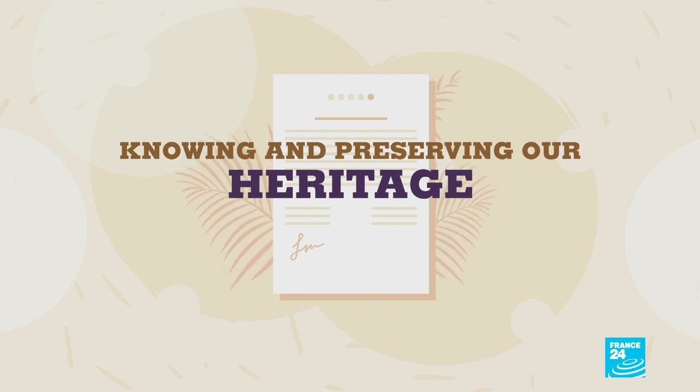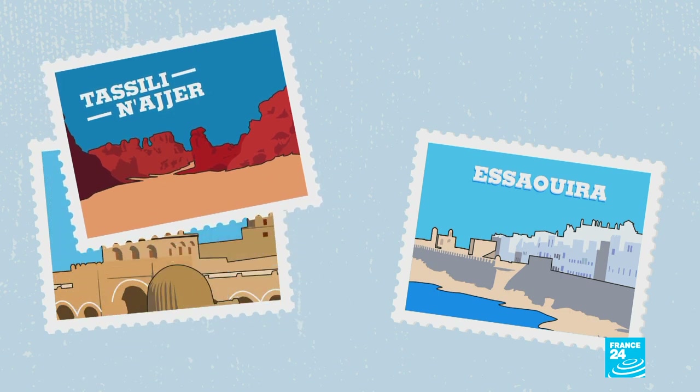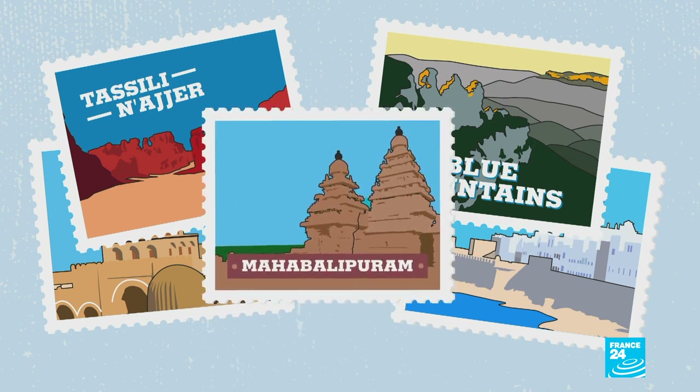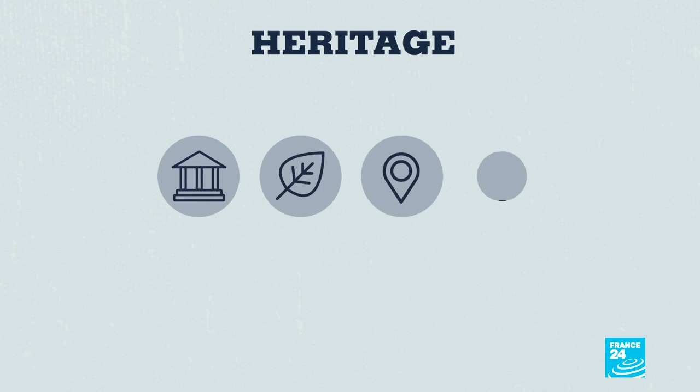They've stood the test of time: Kerouane in Tunisia, Essaouira in Morocco, Algeria's Tassili-Najere — an iconic prehistoric site, Australia's Blue Mountains, the Mahabalipuram temples in India. Whether they're treasures that are cultural or natural, in one country or across several, they're all part of our heritage.